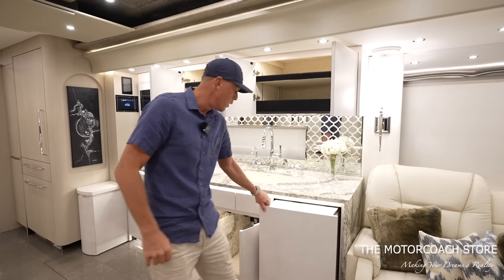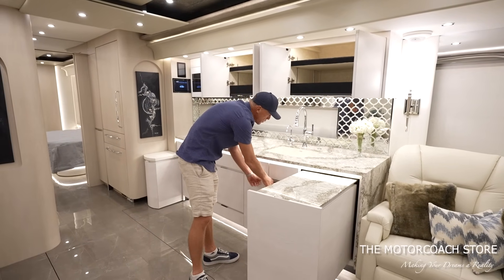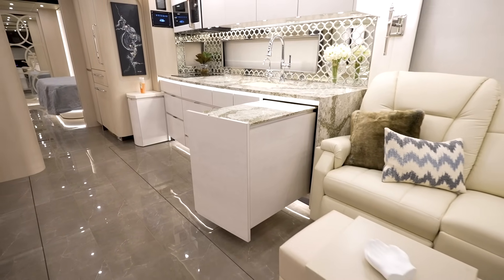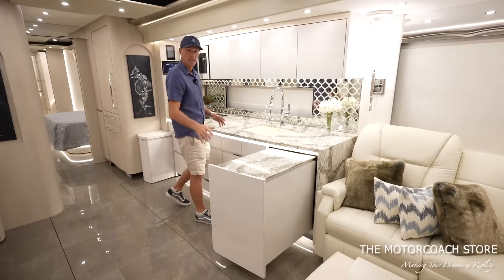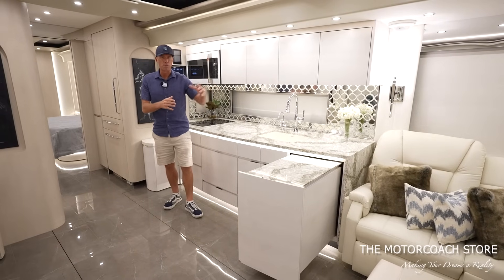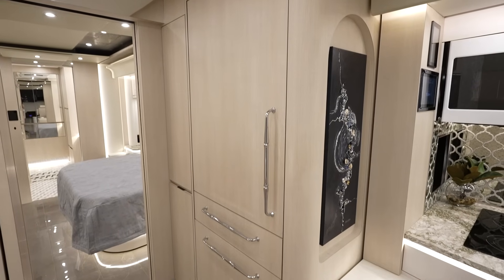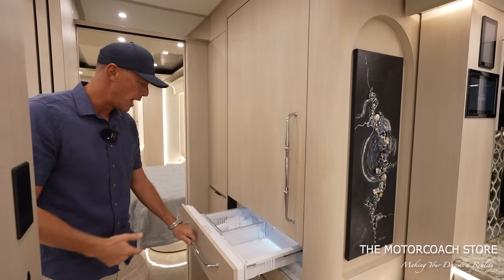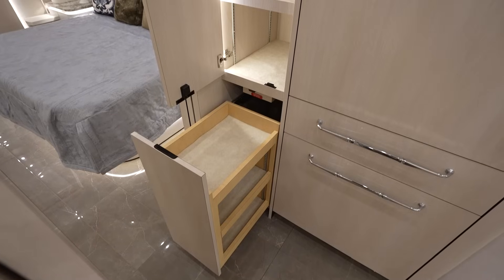If you want a little more countertop space while cooking, there's this pull-out that has a nice matching countertop and good storage below — just makes it nice for the chef to have a little more space. I like the way it breaks up the living room and kitchen area. We've got our industrial-style refrigerator that matches the face of the cabinets, with a pull-out ice drawer and a large deep freezer, plus some nice deep pantry space and adjustable shelving across from the half bathroom.